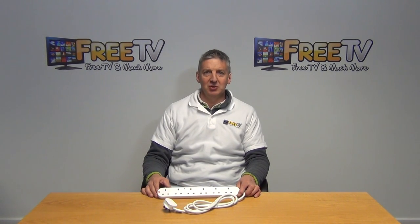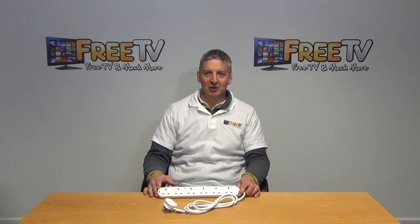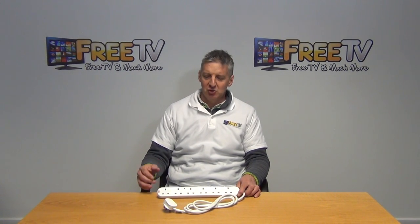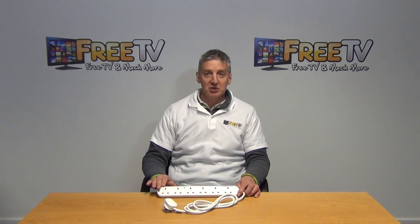The real importance of surge protection is that if we have sensitive electronic equipment such as computers, and we want to protect it from potential surges going down the line which might cause damage, we can use a unit like this.